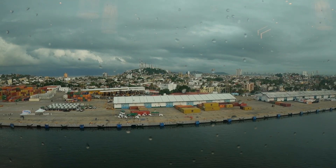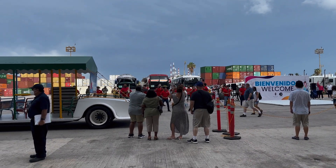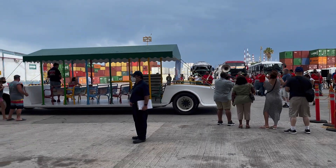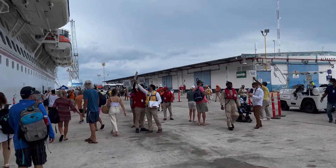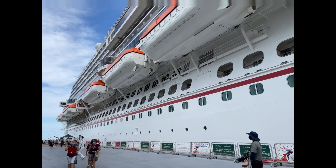Mazatlan was a very industrial port, and it was also very large. They had a band that greeted us when we got off the ship as the first one coming back, which was very nice. And you could get a really good view of the Panorama — she's a good sized girl, really.